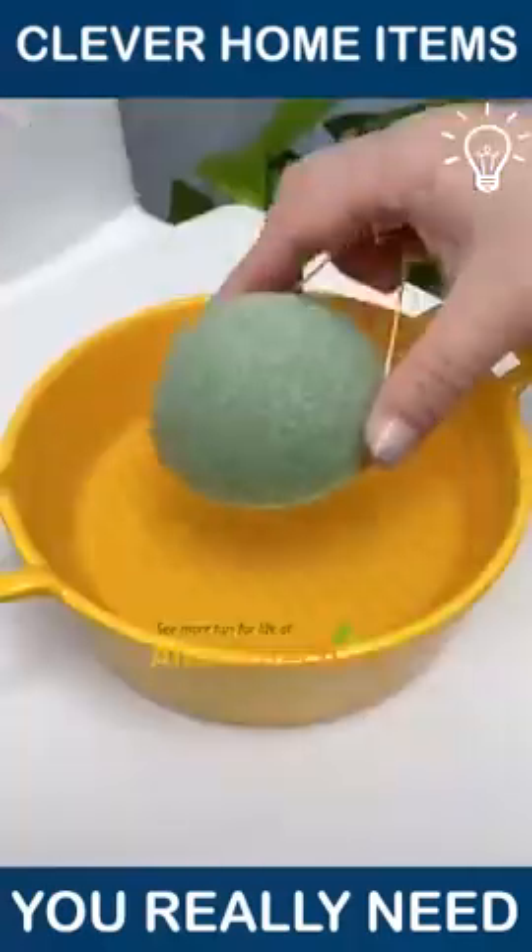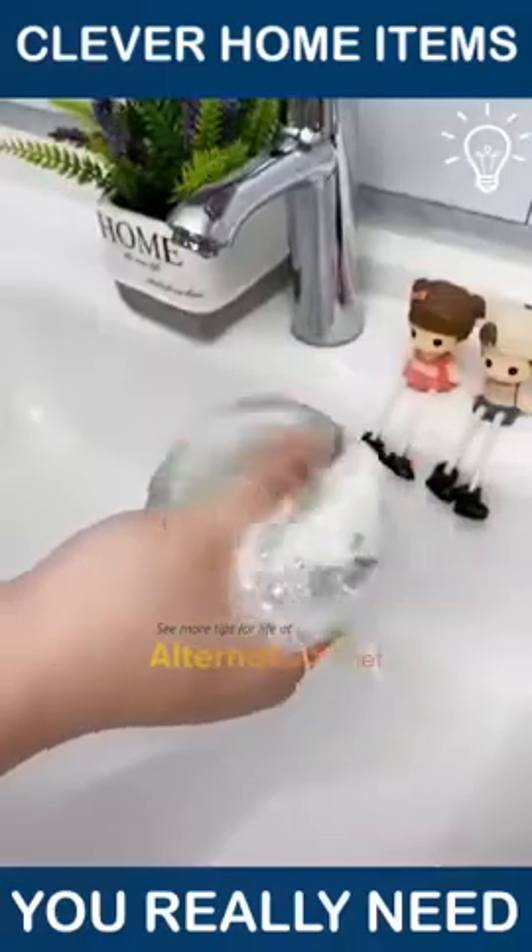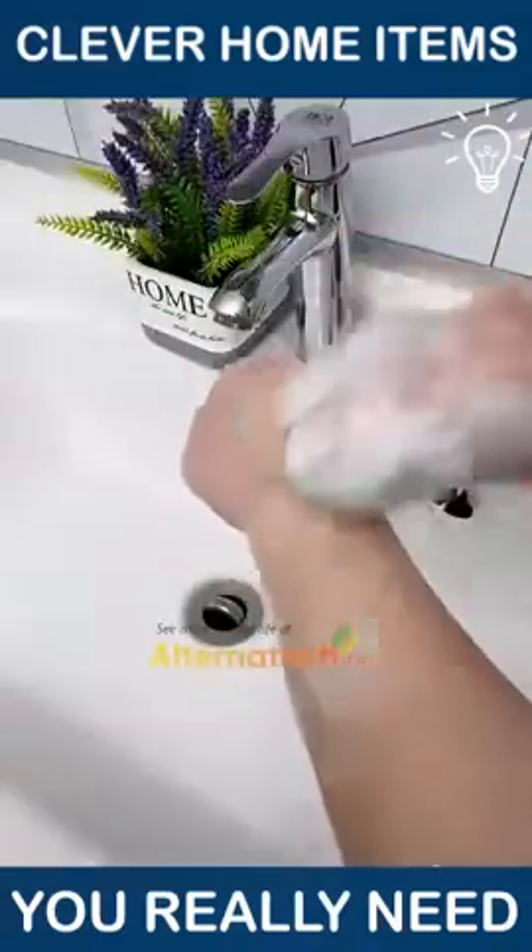When soaked in water, they become really soft sponges that you can use. Have fun using them!